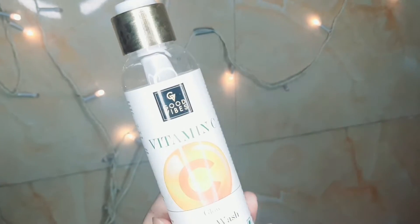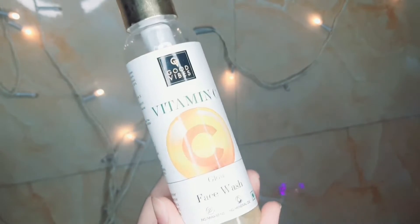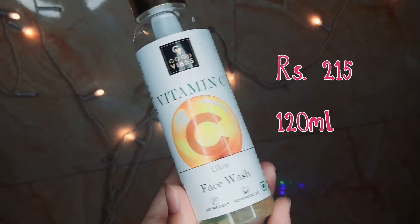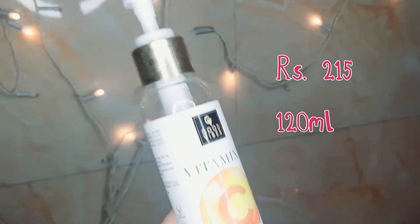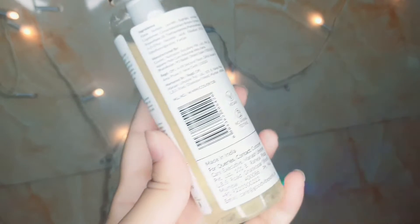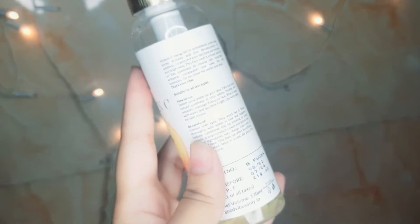Next I have the Good Vibes Vitamin C Glow face wash — it's an amazing face wash, I have used it. MRP is ₹215 for 120ml, but you will always get it on discount. It's also a vegan product.